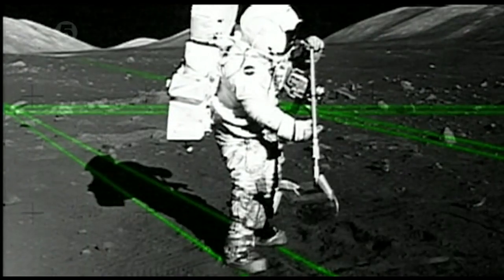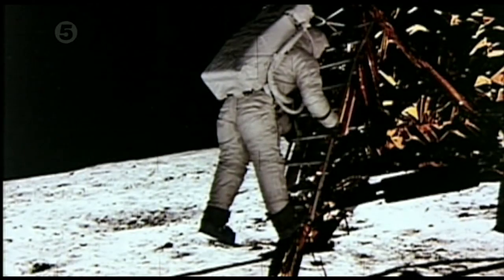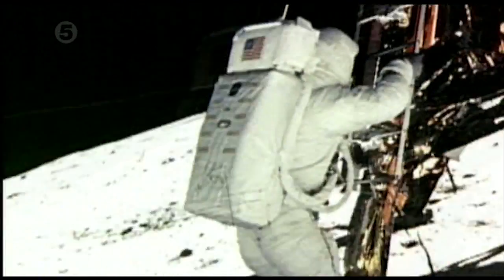Conspiracy theorists say it's not just the shadows that indicate the use of additional lights, but what has been photographed in the shadows. For example, here's an astronaut who descends into a huge shadow cast by the lunar module, yet his entire body is still visible. How is it that he has not been shrouded in darkness?